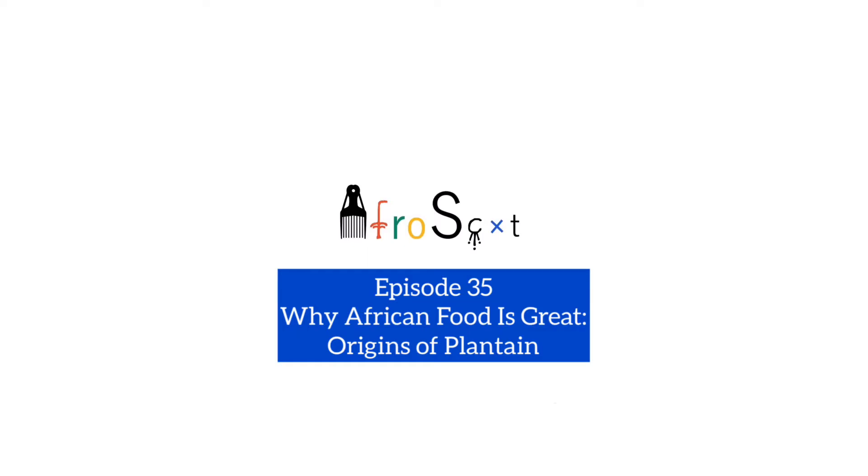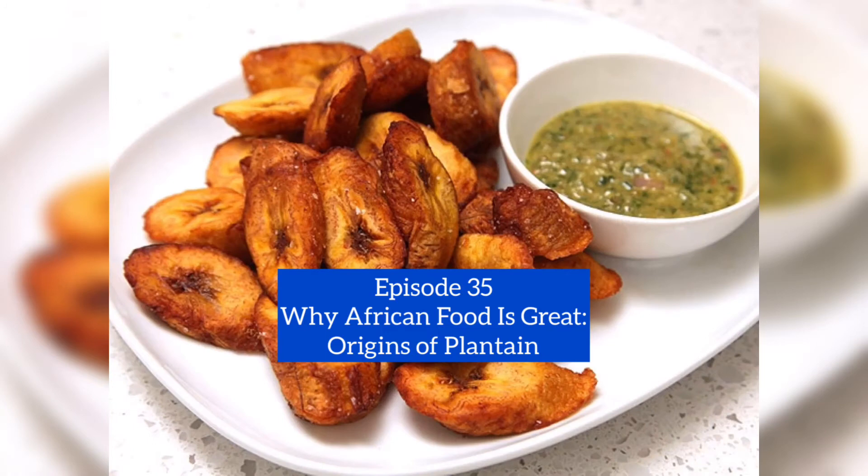Greetings all, welcome to another Africa Scot podcast. This is episode 25, and we're going to talk about what African food is great. Specifically, we're going to talk about the origins of plantain.